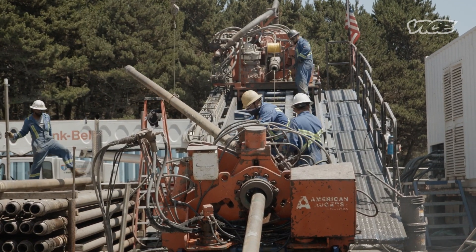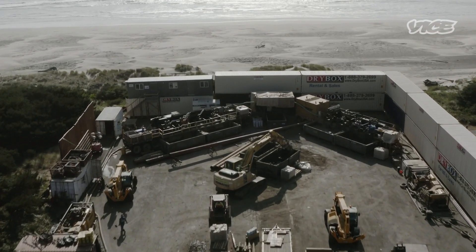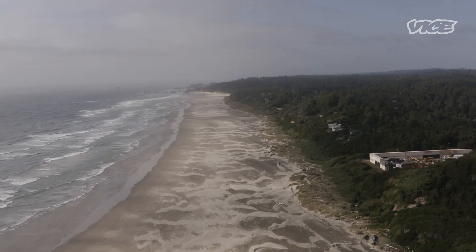Earlier this summer, workers started laying transmission lines along the Oregon coastline. When PacWave South — a partnership between Oregon State and the Department of Energy — is complete, inventors will be able to test their prototypes in the open ocean.